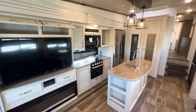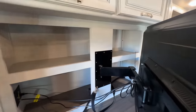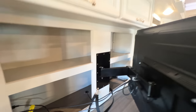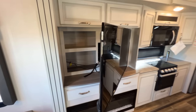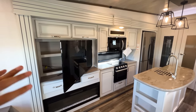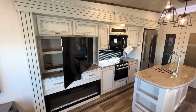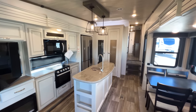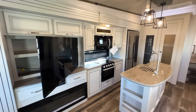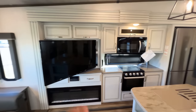Behind the TV there's an incredible amount of storage space. Every outlet marked with a yellow sticker is an inverted outlet — if you add more solar panels and an inverter, those outlets can be powered from battery/solar. The TV also swivels so you can watch it from elsewhere in the RV.